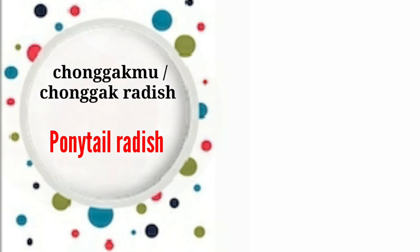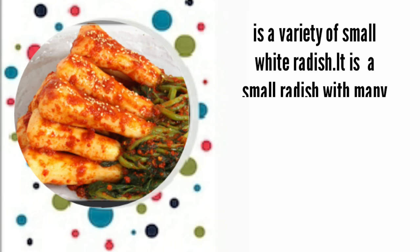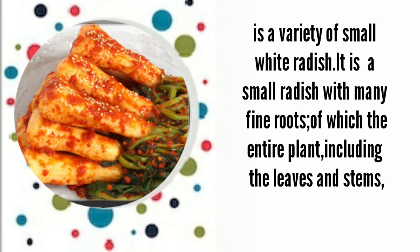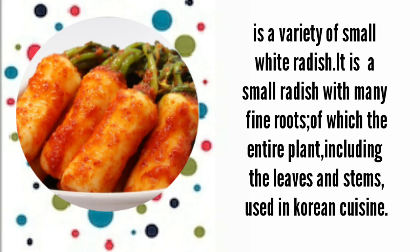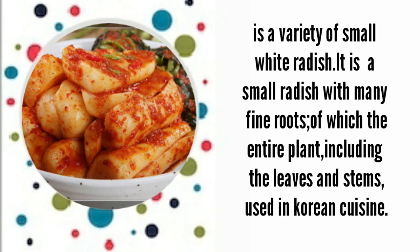Chonggak-mu, or ponytail radish, is a variety of small white radish. It is a small radish with many fine roots, of which the entire plant including the leaves and stems is used in Korean cuisine.